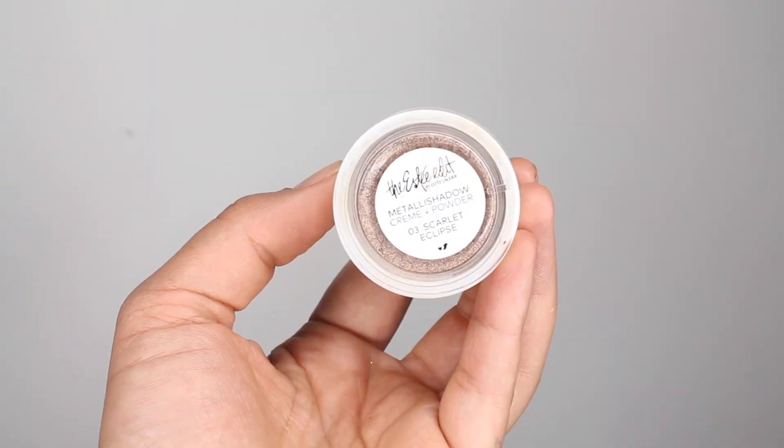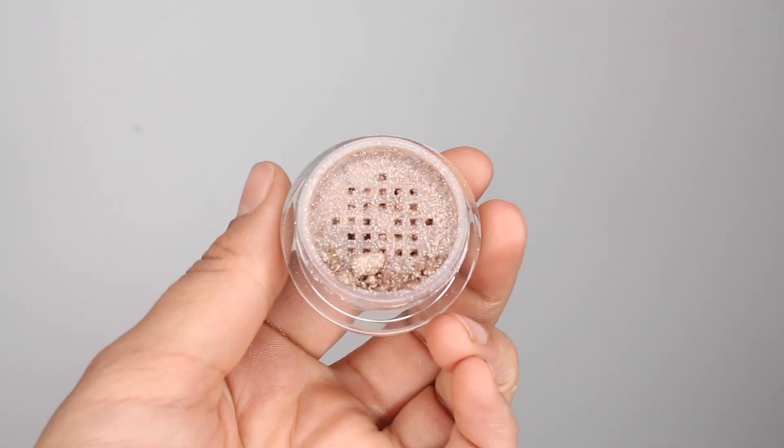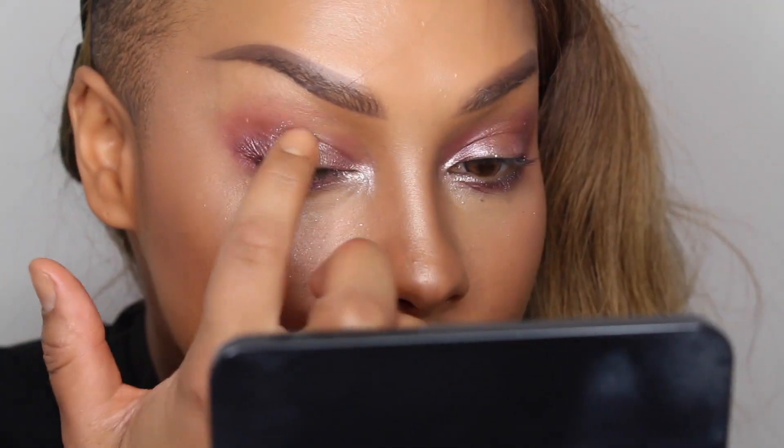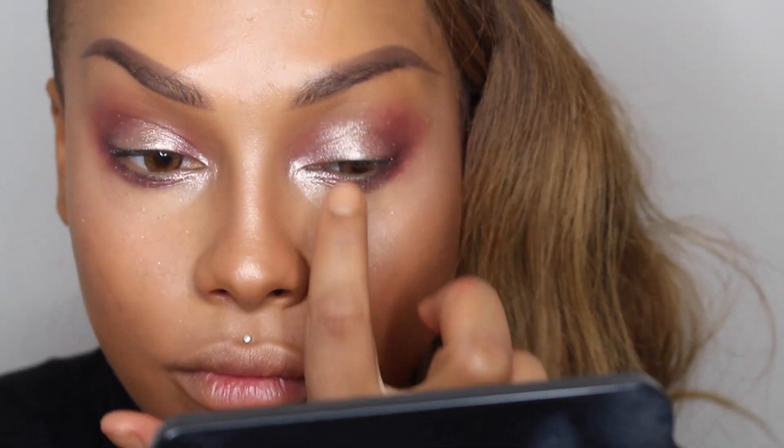I'm going back into my Estee Edit Metallic Shadow Cream and Powder in the color Scarlet, going into the bottom part this time, which is a beautiful ashy gold color. I'm tapping it all over the center of my eyes to give a nice halo effect.